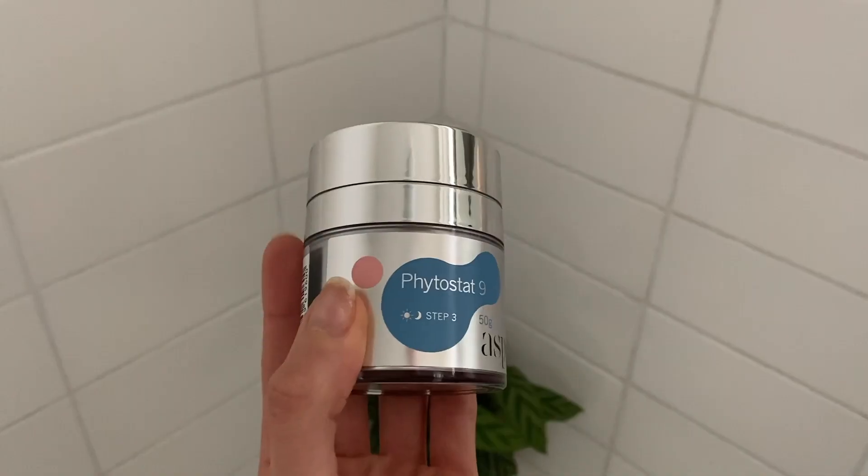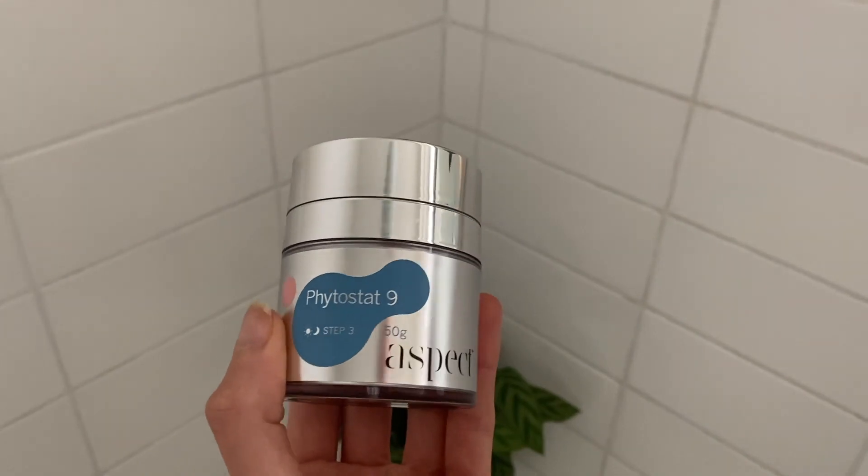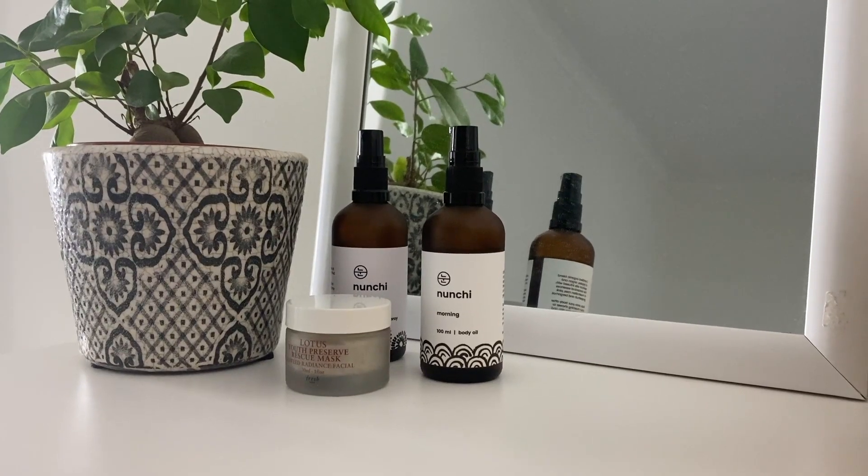Next up comes moisturizer. I use the Aspect Phytostat 9, which is an anti-aging cream. I turned 28 this year and I think it's time to start fighting my pigmentation and fine lines. This moisturizer smells so delicious and it leaves my skin feeling plump and luminous. Like all the other Aspect products, it's cruelty free and has no artificial fragrances.